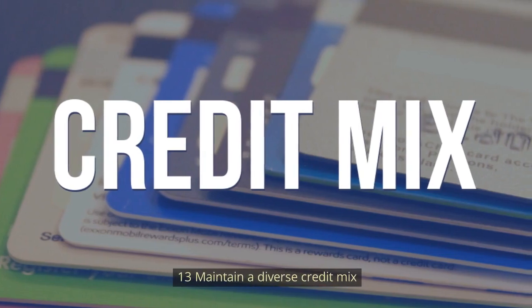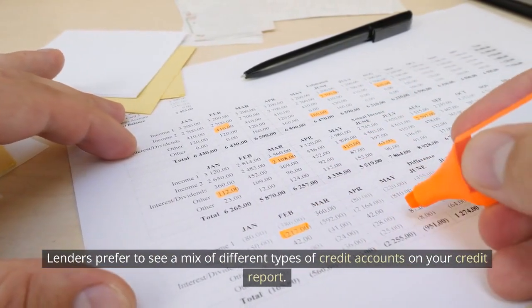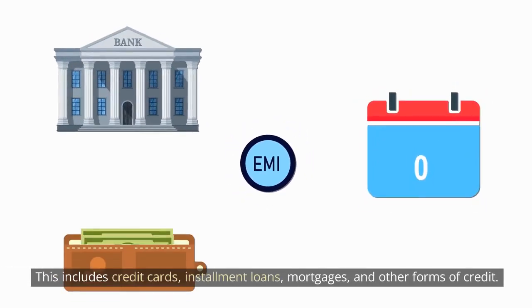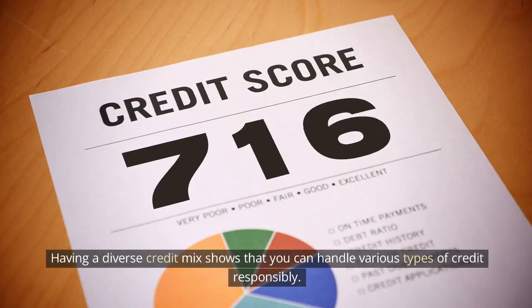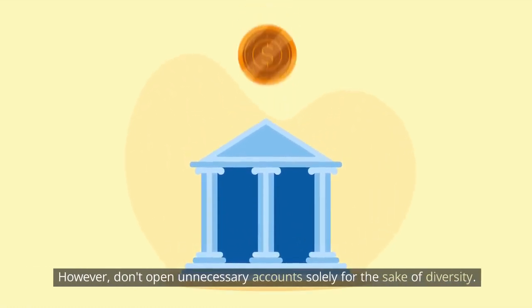Number 13: Maintain a diverse credit mix. Lenders prefer to see a mix of different types of credit accounts on your credit report. This includes credit cards, installment loans, mortgages, and other forms of credit. Having a diverse credit mix shows that you can handle various types of credit responsibly. However, don't open unnecessary accounts solely for the sake of diversity.